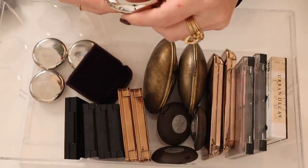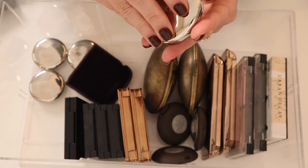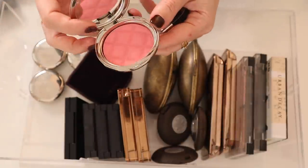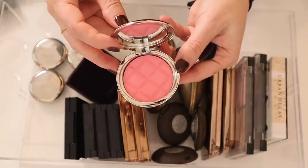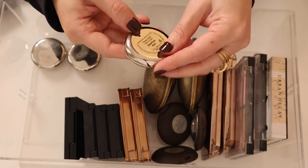I have this By Terry Blush in Number Five Sexy Pink — that always makes me giggle — but this is a really really beautiful bright bright pink.